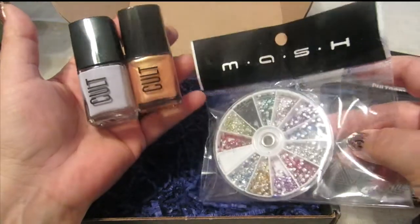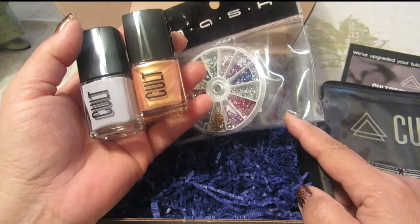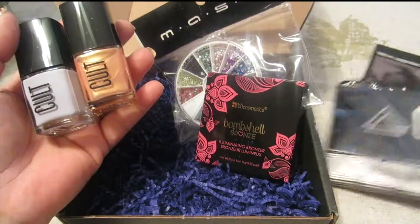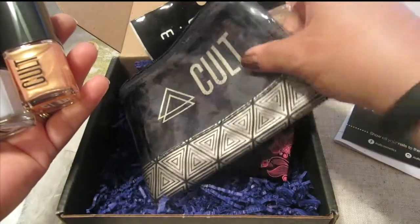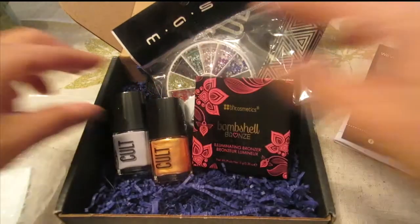I want to see what I can do with these jewels right along with the polishes. If you have any good ideas, maybe put some suggestions down in the comments below. And then of course we also have our bronze and the makeup bag.